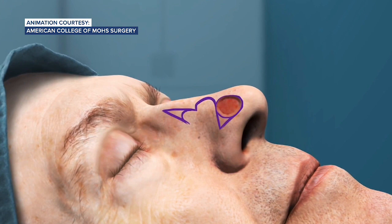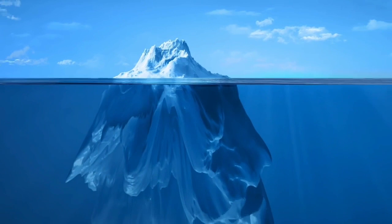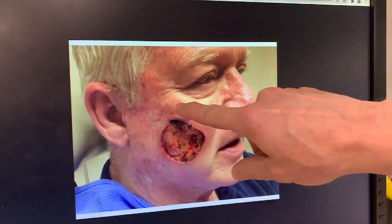According to the Skin Cancer Foundation, Mohs surgery has a skin cancer cure rate of 99%. Basal cell carcinomas can be like an iceberg — small on the surface but larger and deeper down in the skin.